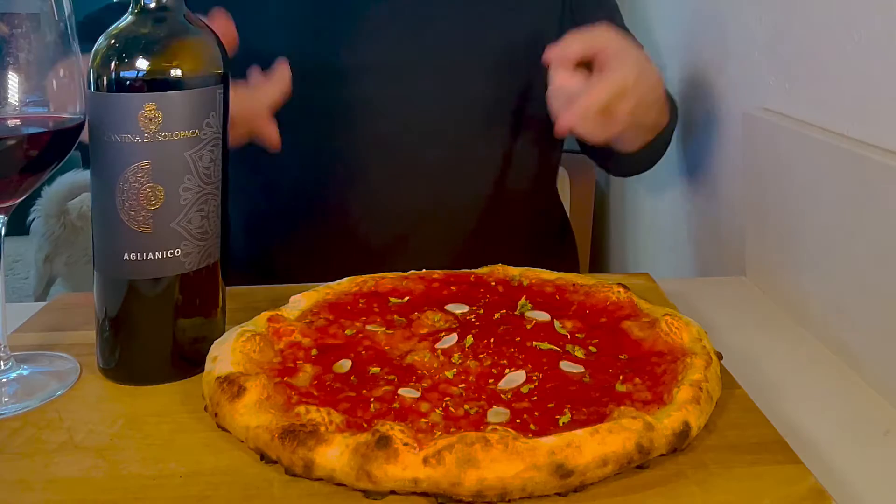Hi, this is Ferdi with Wine Insiders. Thank you for joining our Ultimate Wine Pairing series. Today, we'll pair wine with one of the world's favorite comfort foods, pizza.